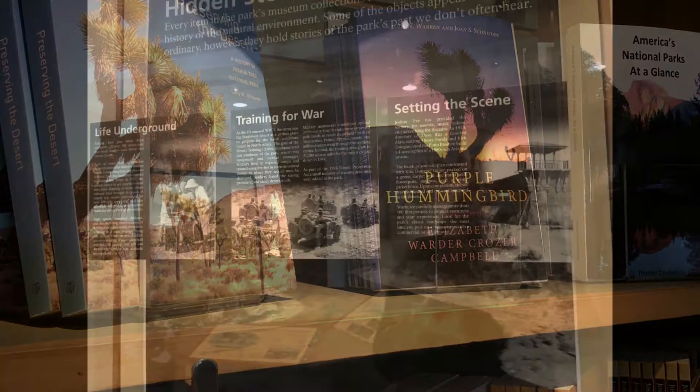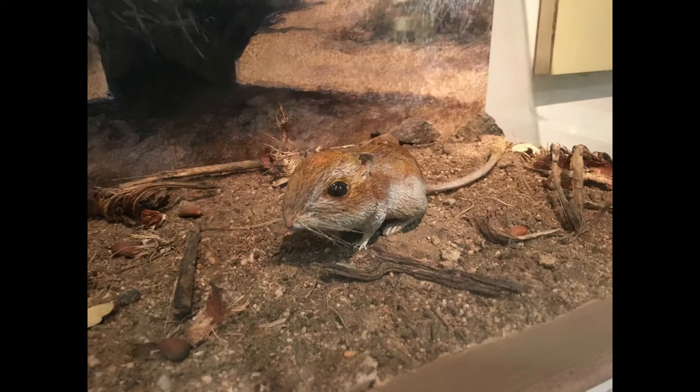Joshua Tree has a very interesting history — mining, Indians, squatters, and outlaws.